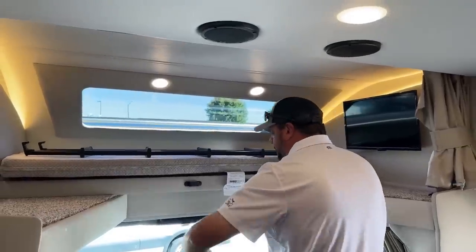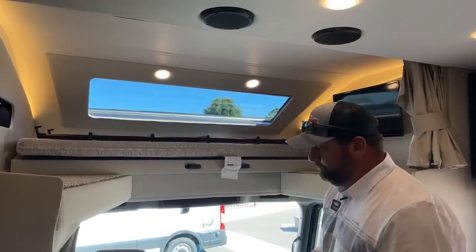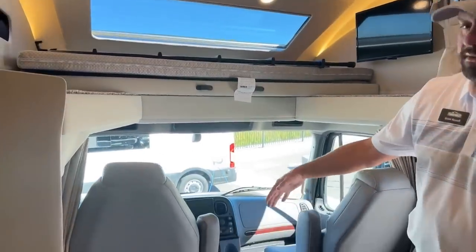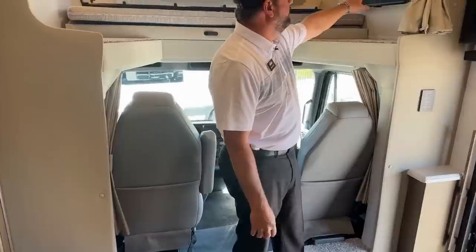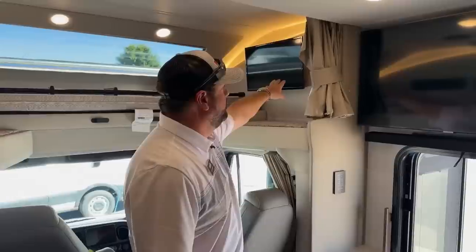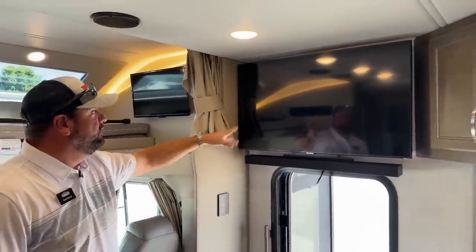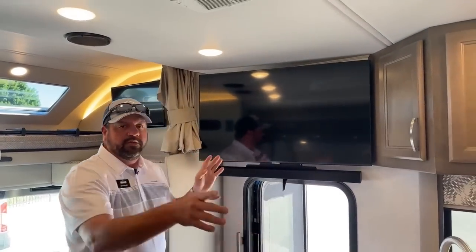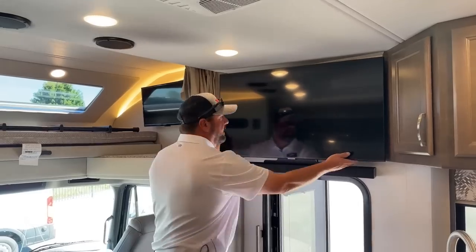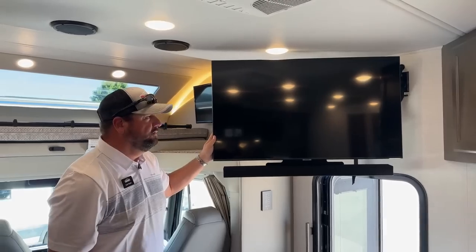These captain's seats do swivel to join the living room. Coming around, you notice you have a bunk-over-cab TV, and then the main Samsung Smart TV here. There's a little release — if you're sitting at the dinette and want a better angle at the television, you can pull it out and angle it toward the dinette.